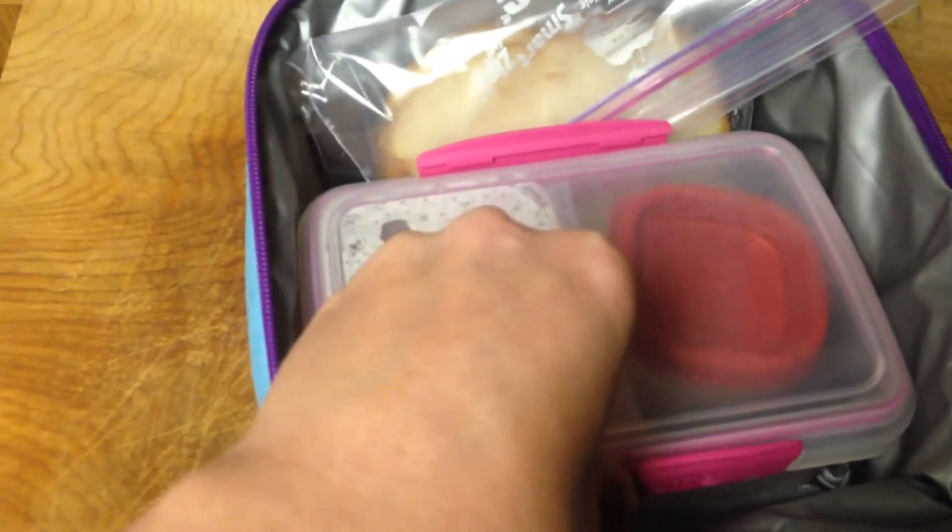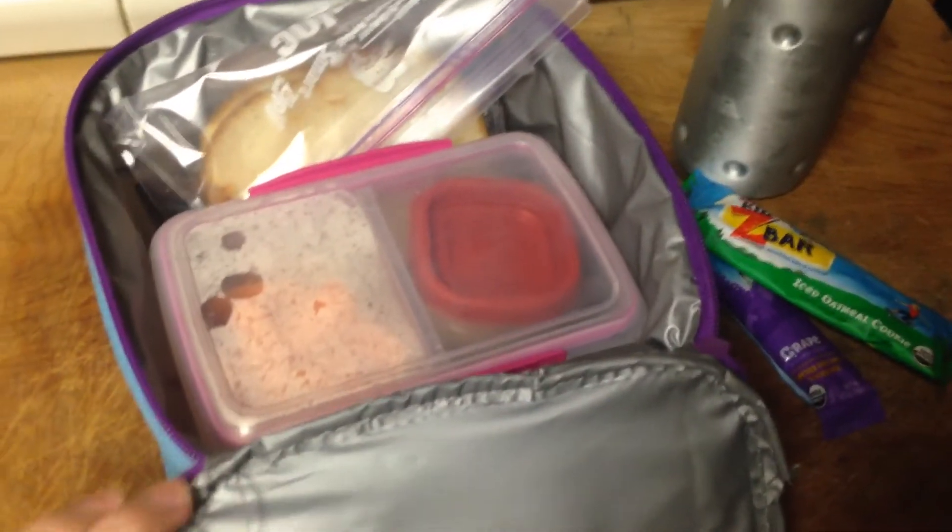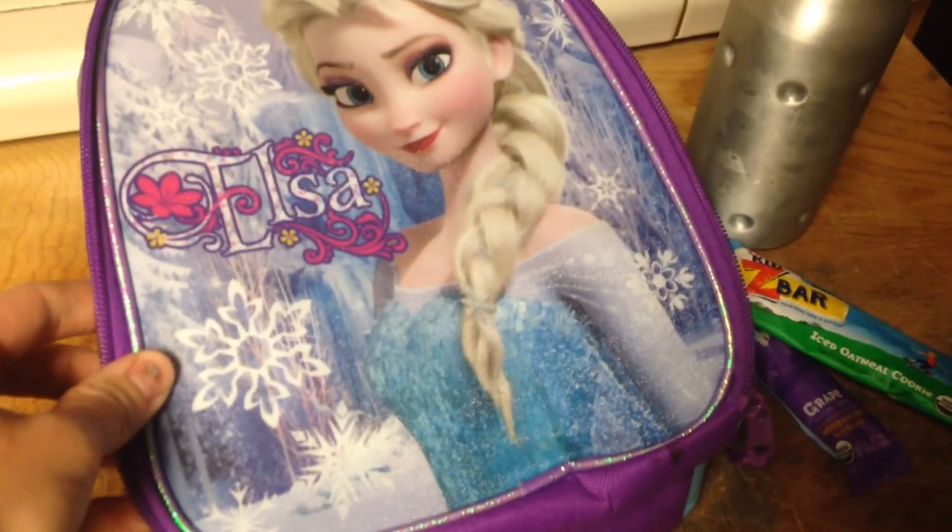So that will be her first lunch at school. She's super excited, and we will post a video about her first day of school. Thanks for watching, bye!